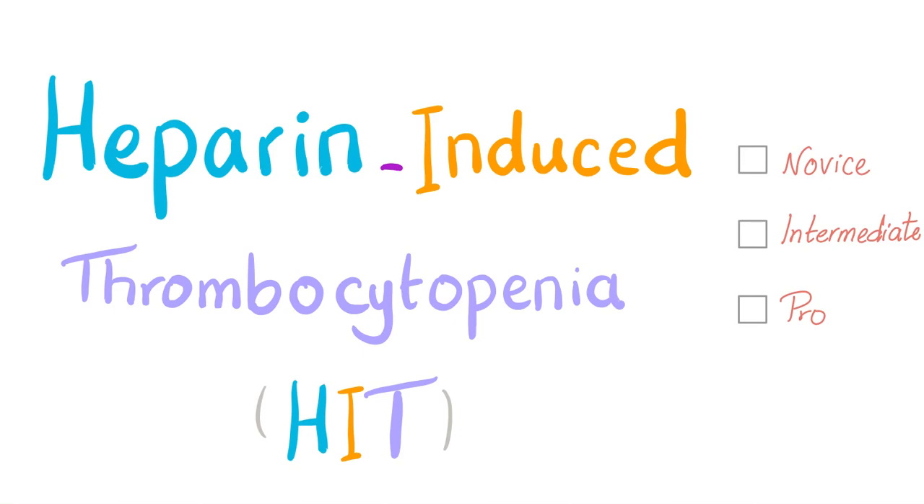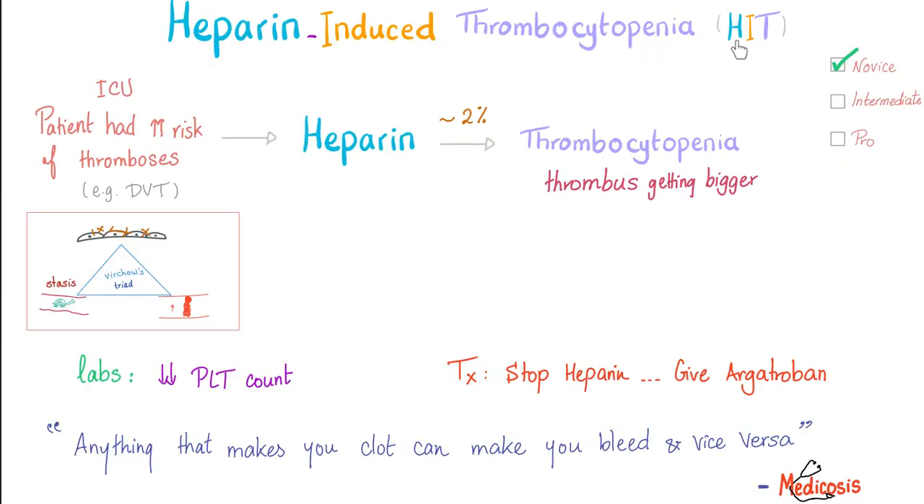Now, on to today's topic: heparin-induced thrombocytopenia. I'll explain it three times — first for beginners, then intermediate, then for the pros. Heparin-induced thrombocytopenia for beginners: imagine a patient with DVT — there is a higher risk of thrombosis, so you gave heparin. Good job. However, most patients will be fine; 2% of patients will develop thrombocytopenia.